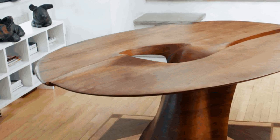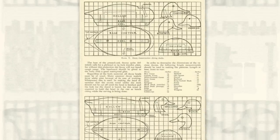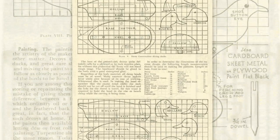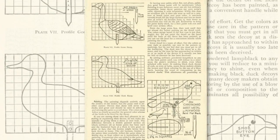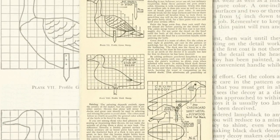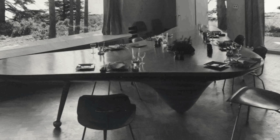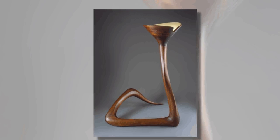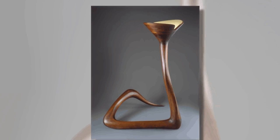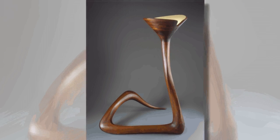When Castle came across stack lamination as a young boy, reading about it in a how-to column that taught readers to make ducks from blocks, it was hardly practiced in artistic circles. Isamu Noguchi was one of the first to craft modern furniture using this technique. For decades, Castle experimented and perfected it, gradually making stack lamination his own.